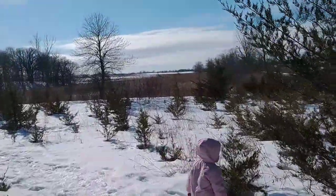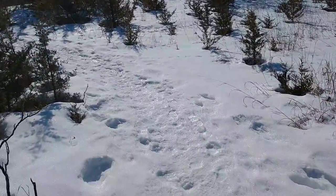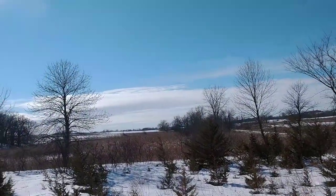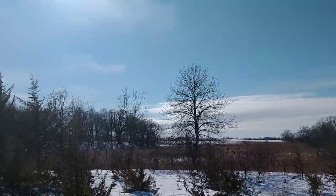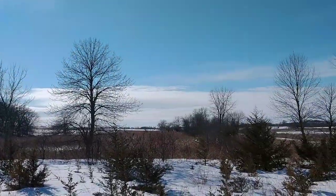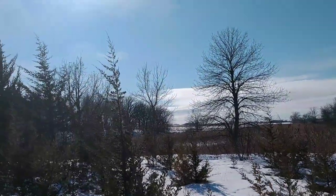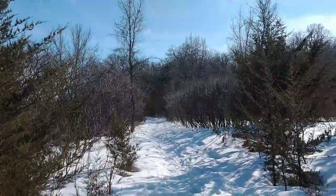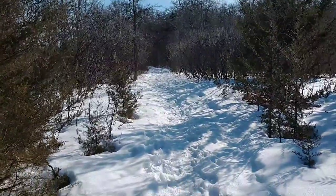Not too bad. It's actually flattened quite a bit because people have been taking fat tire bikes out here. Oh, there's the sky. I really can't see my phone screen very well because of the sun, but I think I'm getting a good shot of stuff. It's really hard to tell.